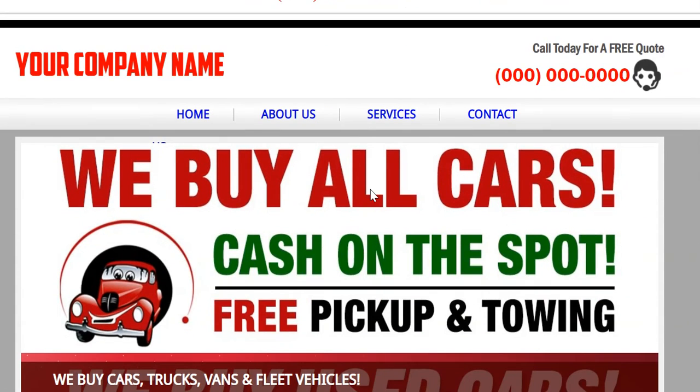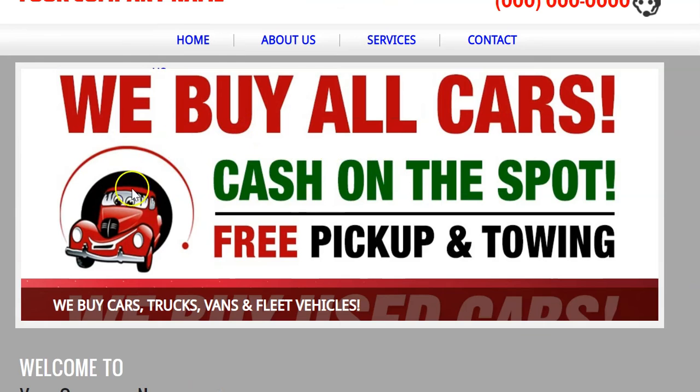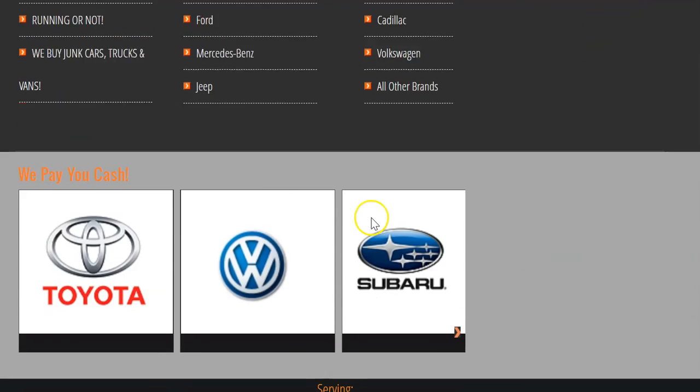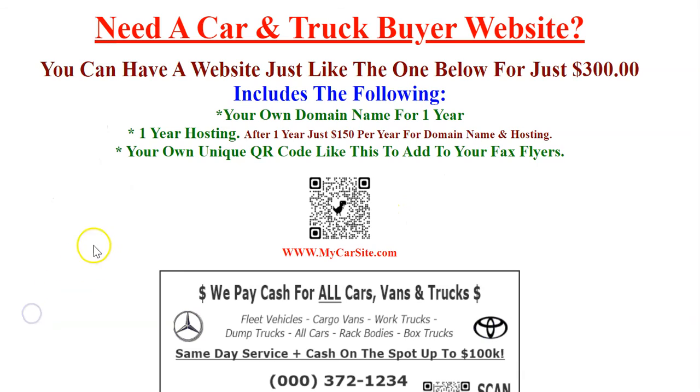This is what the site looks like — we're actually on the website on the computer right now. If you were to go to our website, which is cartruckwebsite.com, you would see a scrolling picture slideshow with different pictures up here. Down here, visitors can click on different brands that you sell. That's basically what it looks like.